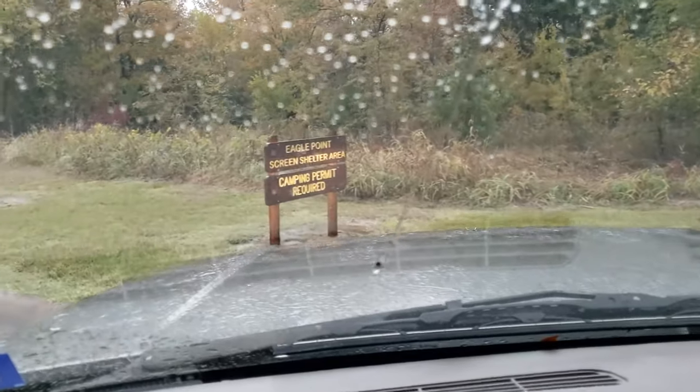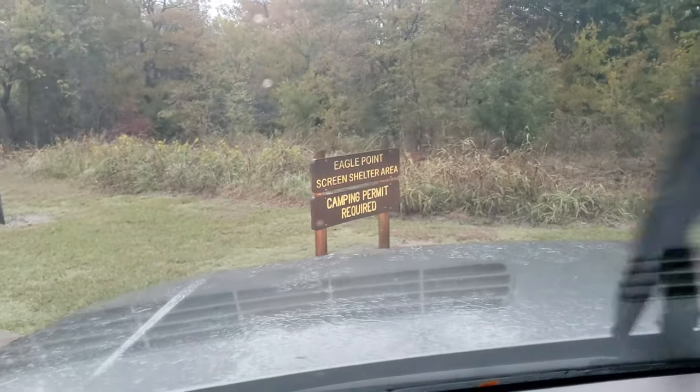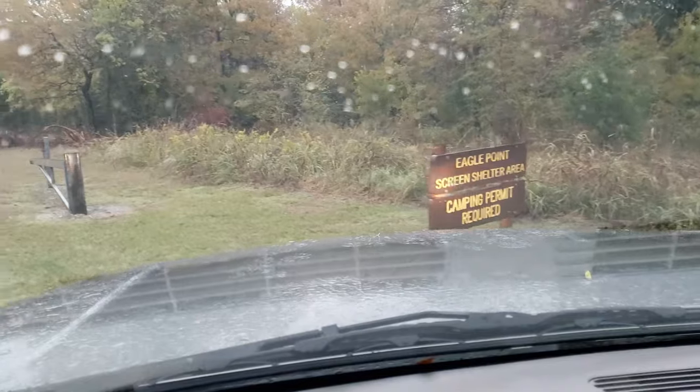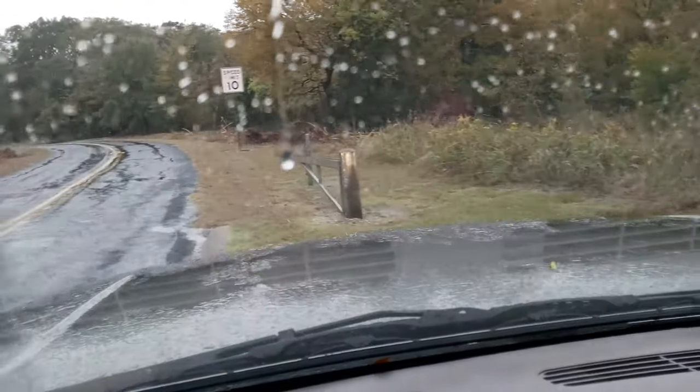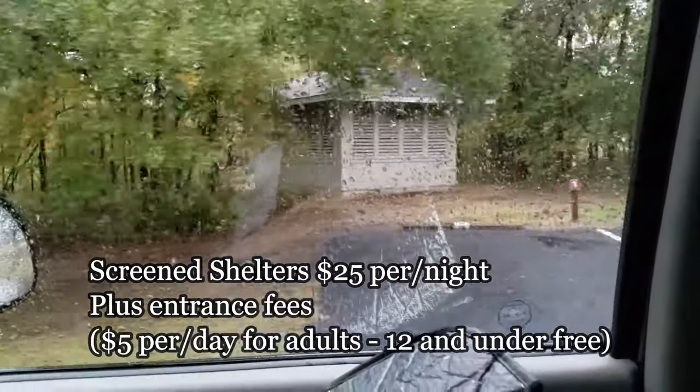You know what? Before it gets dark, let's check this out. Eagle Point green shelter area — camping permit required. Let's go check this out real quick. Kind of cool. Little screen shelters.